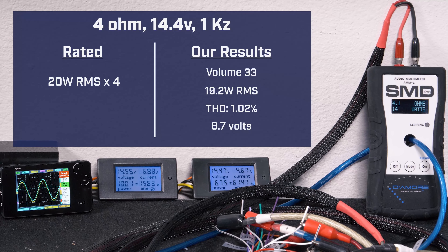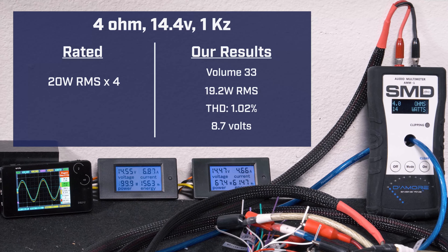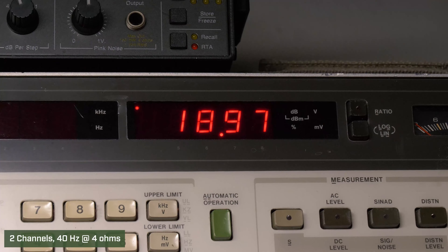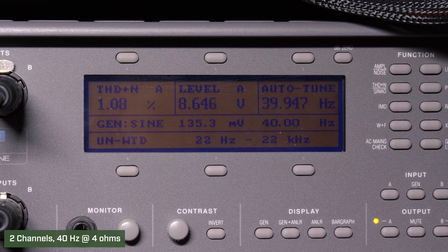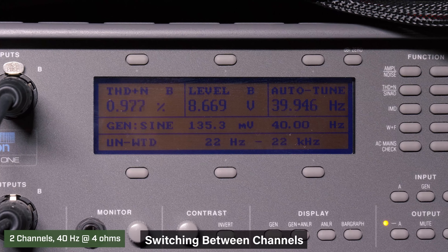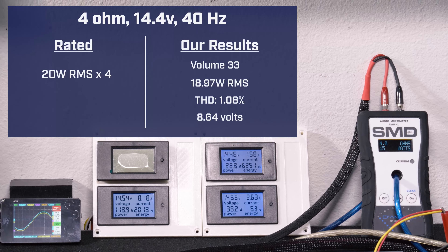Our AMM1 ran 14 watts. Down to 40 hertz, volume 33, we got 18.97 watts RMS, 1.08% distortion, and 8.6 volts of output. Swapping from left to right channels, our AMM1 ran 15 watts.